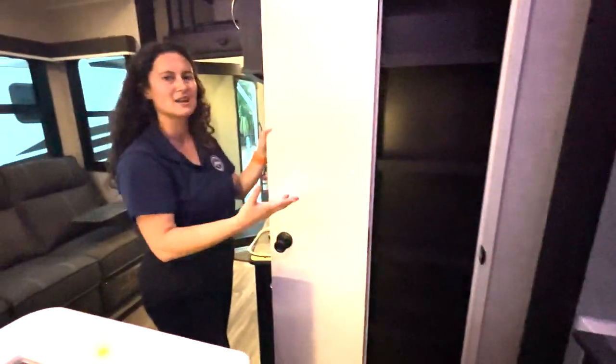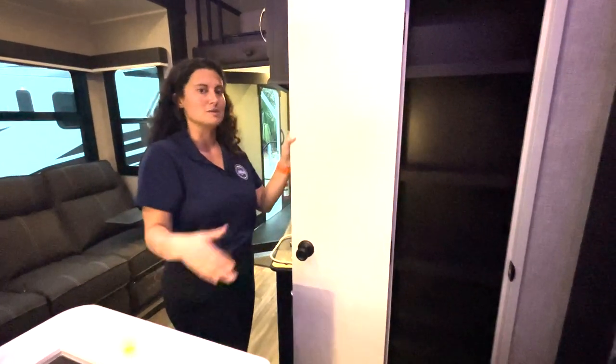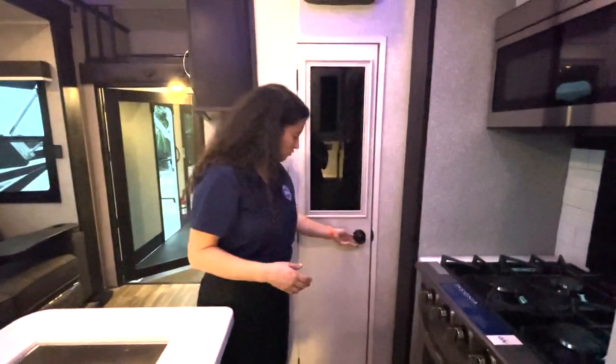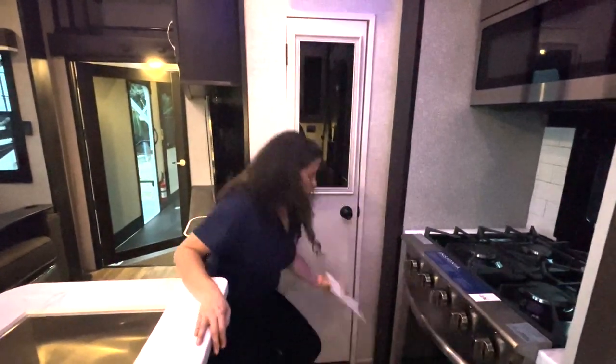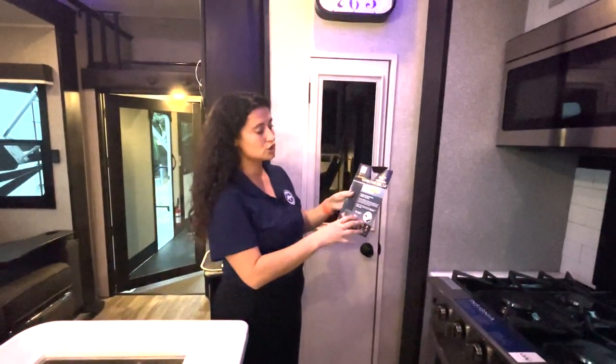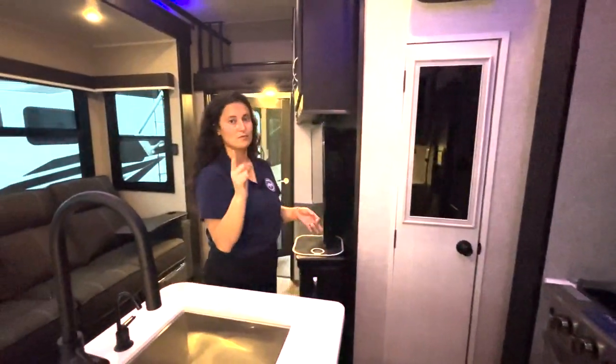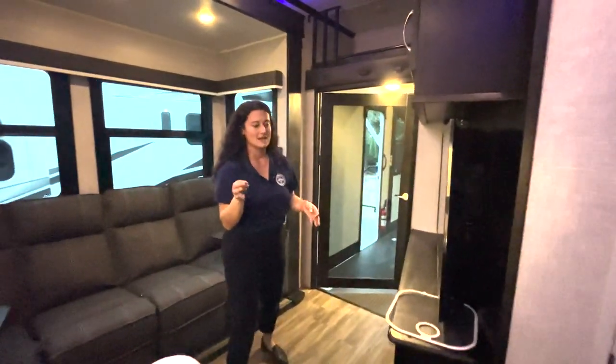That's your pantry — not super deep, but you can access it from top to bottom. On some floor plans it's cut off for maintenance reasons so it looks big but isn't. This one's a pretty good size. You are also pre-wired for solar, so you can get solar panels installed on the roof, and I think you're also prepped for a solar panel on the side.